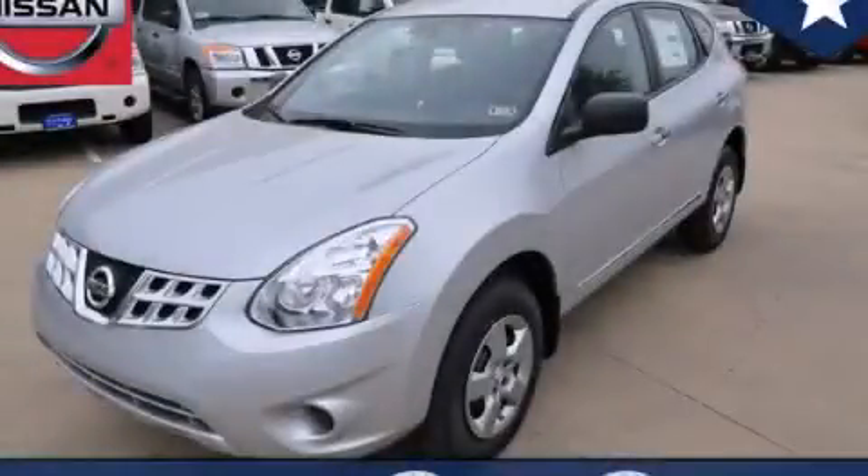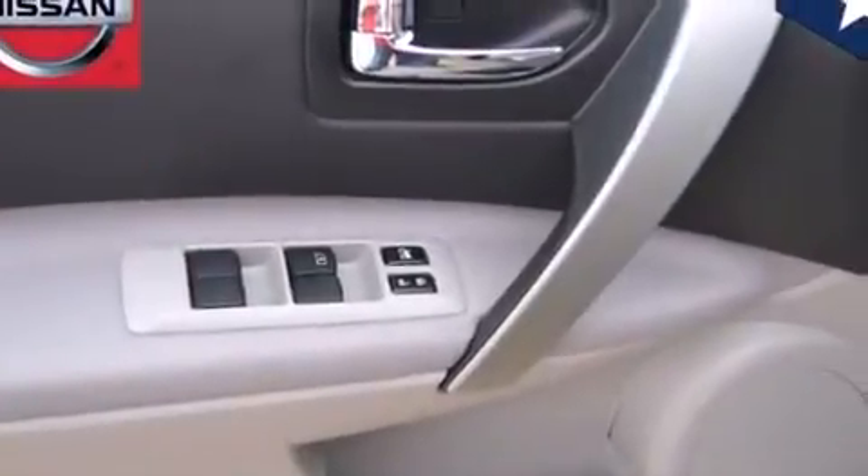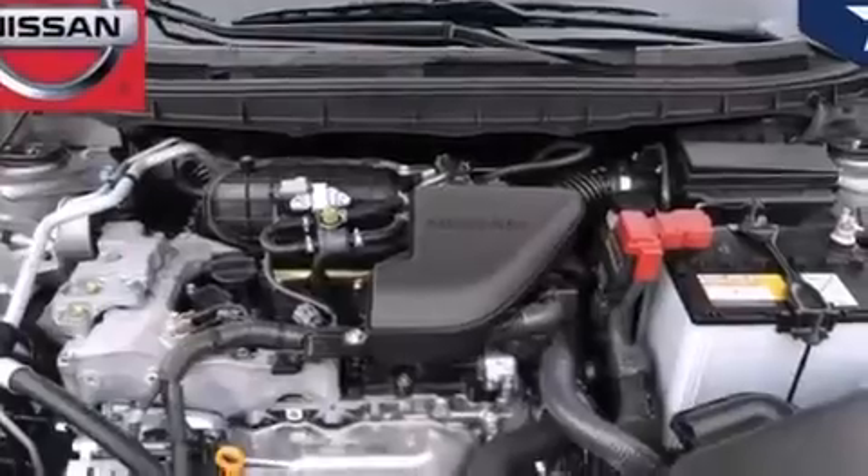This is a brand-new 2013 Nissan Rogue, a car-like ride in a space like an SUV. It has a 2.5-liter 4-cylinder engine and an automatic transmission.